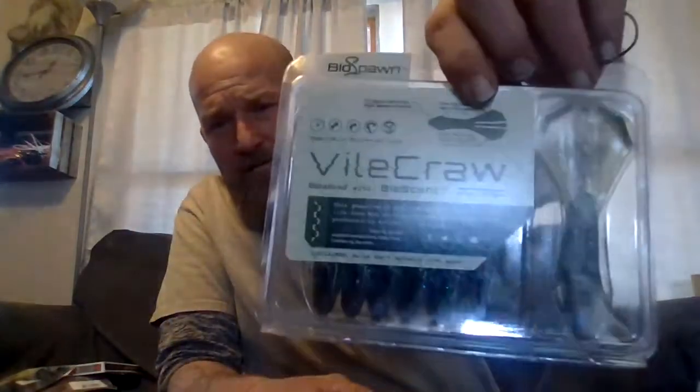Next we have the Vialcrawl Bioscent, made by Biospawn. It has claws that move even at slow speeds, a reimagined hook slot for added weedless protection, and paddle tail antennas with erratic wobble. This is the sprayed grass 7-count. Good-looking bait. Carl's Bait and Tackle has great products for every kind of fisherman.